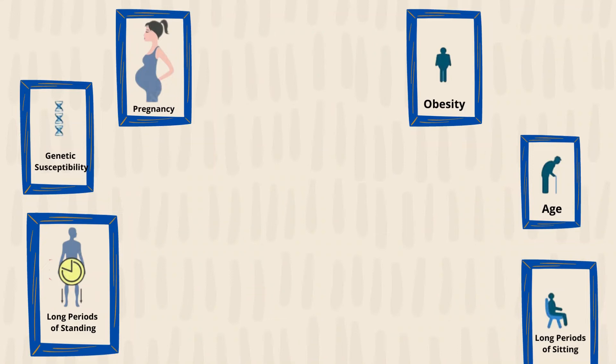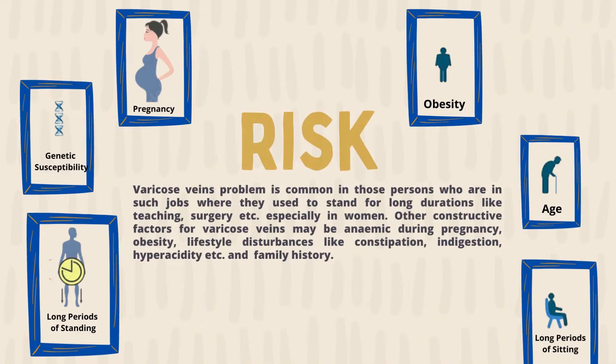Varicose veins problem is common in those people who are in jobs where they stand for long durations, like teaching, surgery, etc., especially in women. Other contributing factors for varicose veins may be anemia during pregnancy, obesity, and lifestyle disorders like constipation, indigestion, hyperacidity, etc.